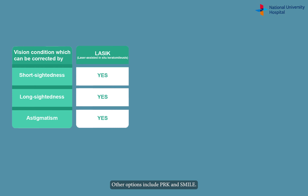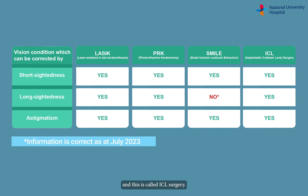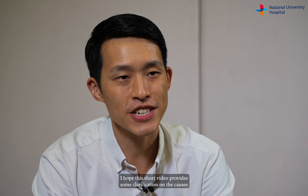Other options include PRK and SMILE. An additional lens can also be placed within the eye without the use of laser, and this is called ICL surgery. All these surgeries shift the focal point of the distant object onto the retina. I hope this short video provides some clarification on the causes and treatment of the different vision conditions.